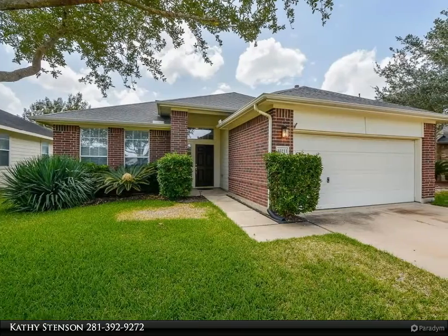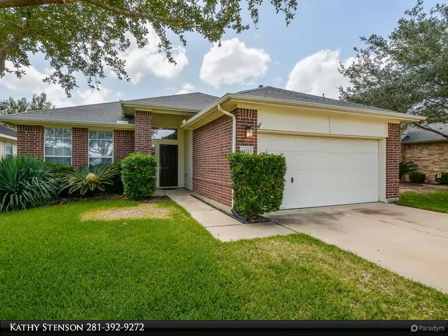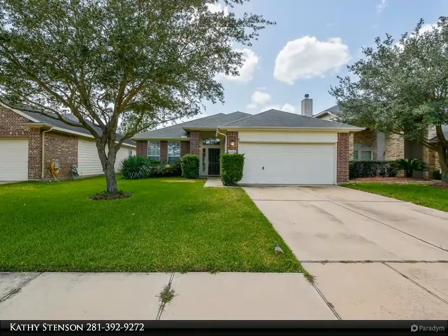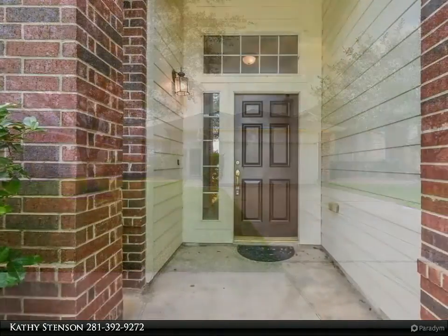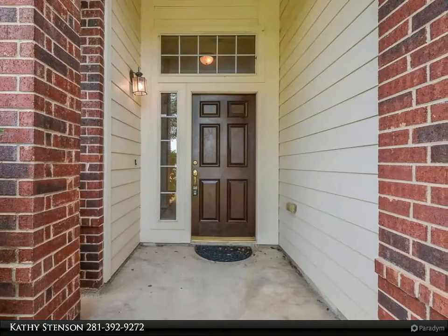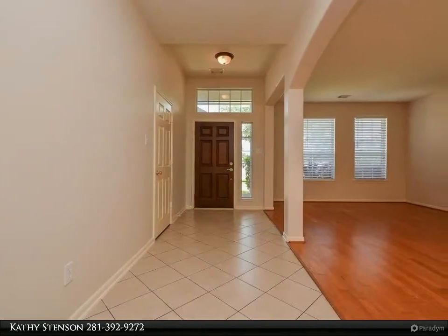This Century 21 Western Realty property video is presented by Kathy Stinson. Spacious one-story open concept three-bedroom home with large backyard and no rear neighbors. Freshly painted interior, large master bedroom with ensuite bath, split floor plan with playroom/TV room in between two of the bedrooms. This home offers both formals with real wood floors in the formals.